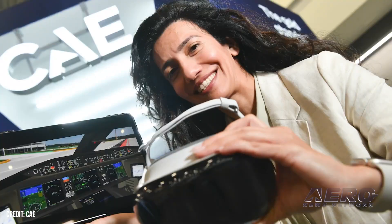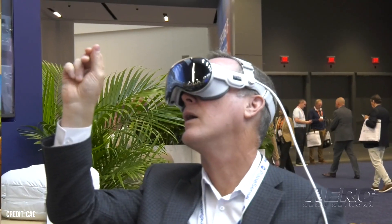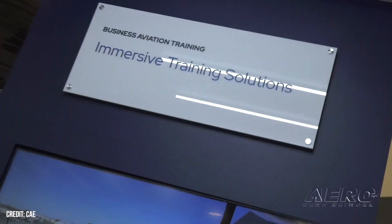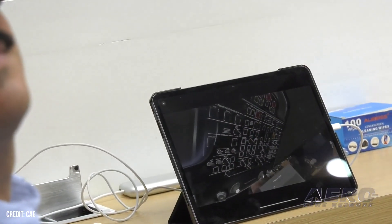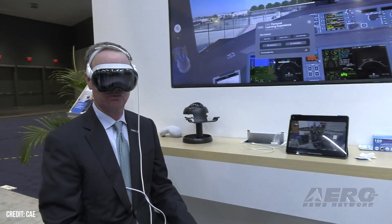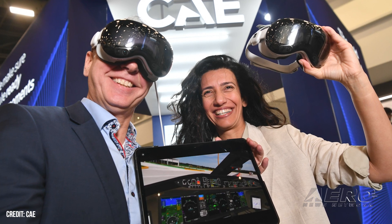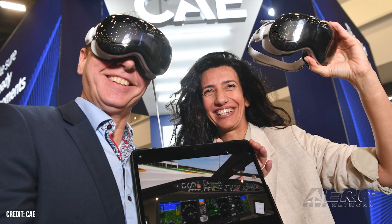CAE first to develop flight training app for Apple Vision Pro. Flight training company CAE has become the first to develop an immersive flight training application for the Apple Vision Pro virtual reality headset. CAE demonstrated it at the 2024 NBAA Base Event in Las Vegas, Nevada. The app uses spatial computing to bring true-to-life accuracy to cockpit interactions, allowing pilots to remotely complete training activities that presently are only available in training centers.